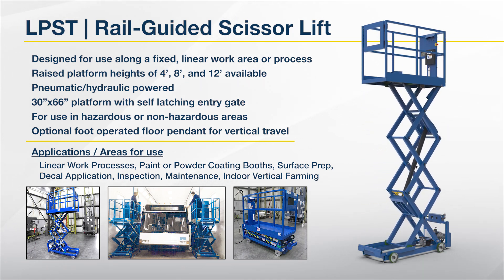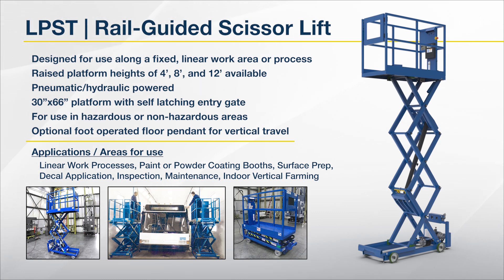Commonly used in paint booths, surface prep, decal application, inspection, maintenance, or even indoor vertical farming.